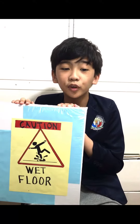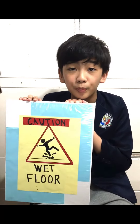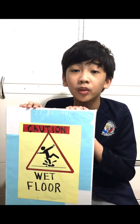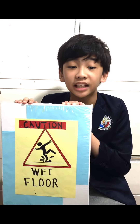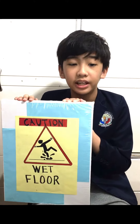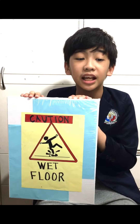A wet floor sign is important because it is critical and used to warn people, because there is a possibility that the floor they are walking on is slippery and wet and they might have a chance to fall down. The sign's purpose is to prevent people from falling and slipping over. It is hard to imagine, but a simple wet floor can cause us severe injuries and accidents.